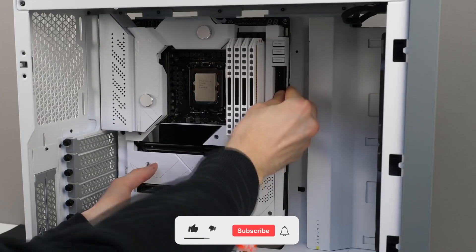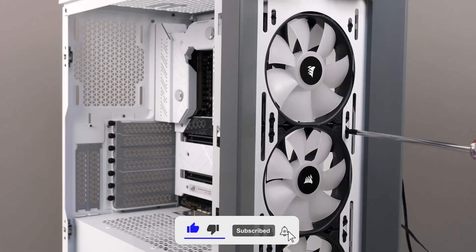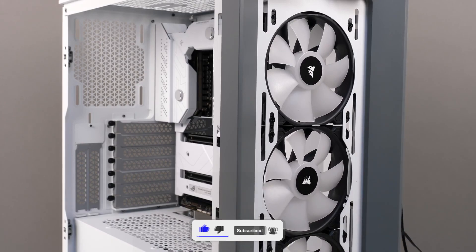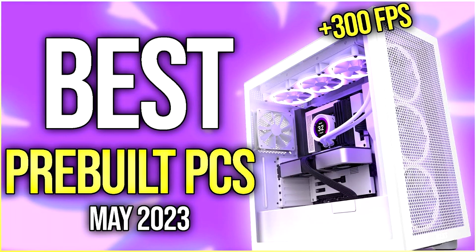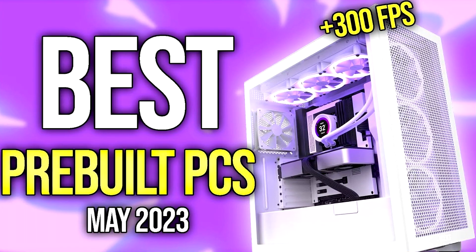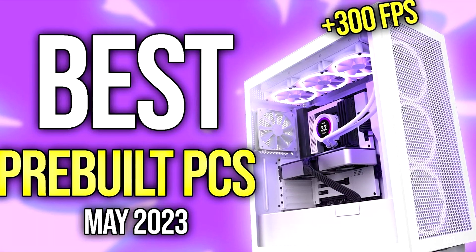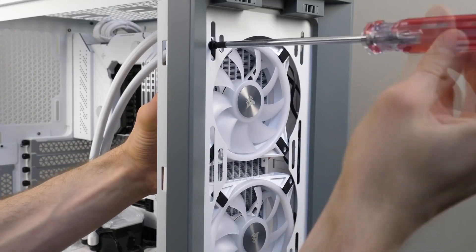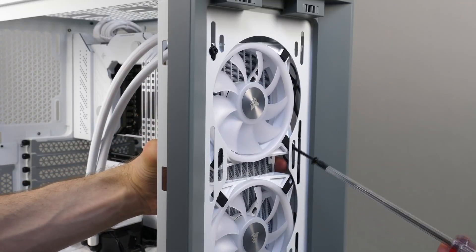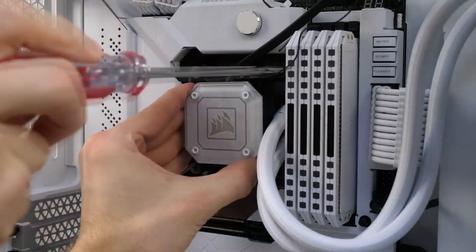Don't worry if you got lost — you will have all the links, even to the alternatives, in the description. Also, if you have $1,500 but want a pre-built PC instead, I recommend watching my video about the best pre-built PCs of the month — you'll find it in the top right of the screen. I go through different budgets and explain what those PCs are capable of running. If you really don't want to build it yourself, go ahead and watch those videos. Thank you for watching, thank you for the support, and I'll see you on the next one.